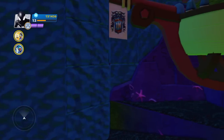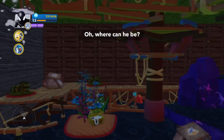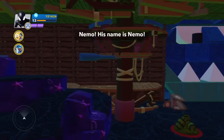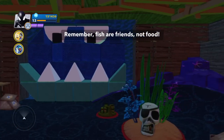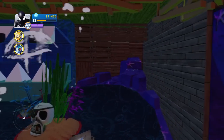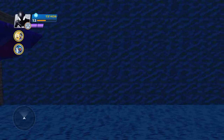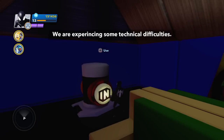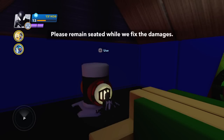We've got something going on here. Where can he be? It's really interesting to see how they've done this kind of attraction side on, because this is how the ride works usually — you're on the side looking at it. Remember, fish are friends, not food. Watch out for balloons. Boom. We're experiencing some technical difficulties — please remain seated while we fix the damages.